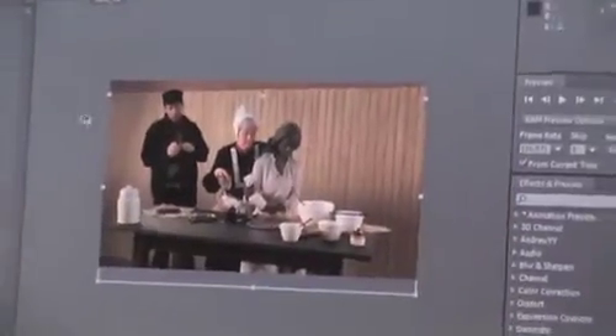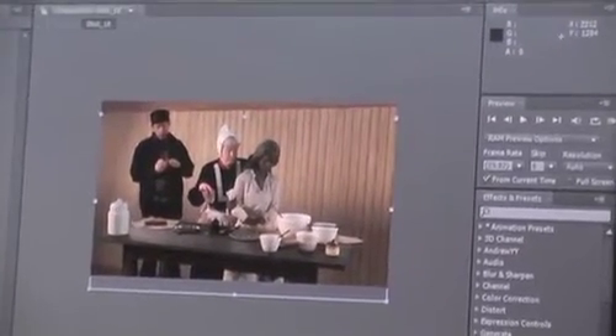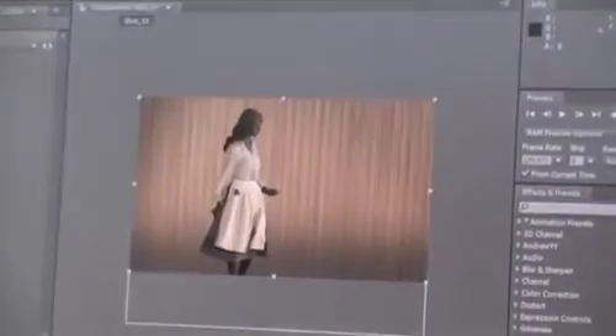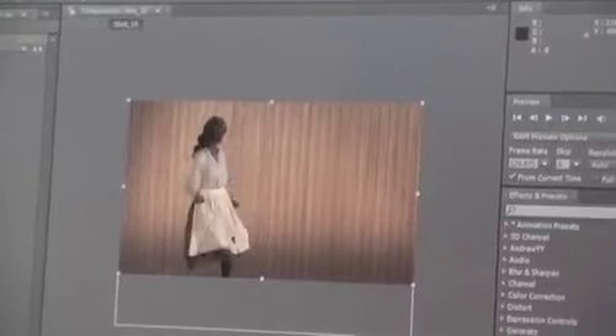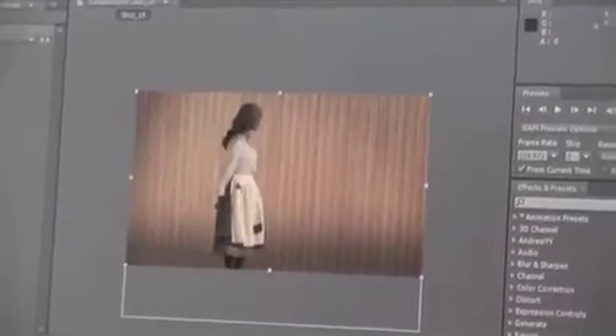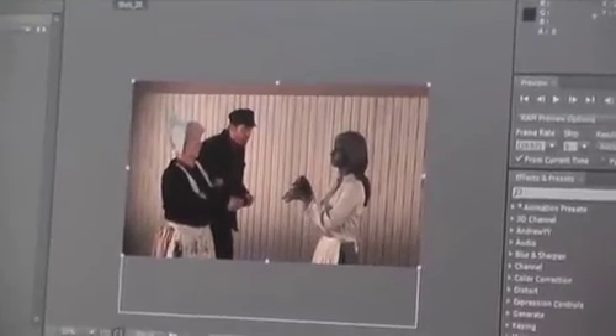Let's see if I just loosely scrub through here — sample some of the colors from the characters to colorize the background, put some shadow in there. This would be shot 18. Shot 19 is where she walks off upset, very similar. I'm scrubbing through that — shot 20.